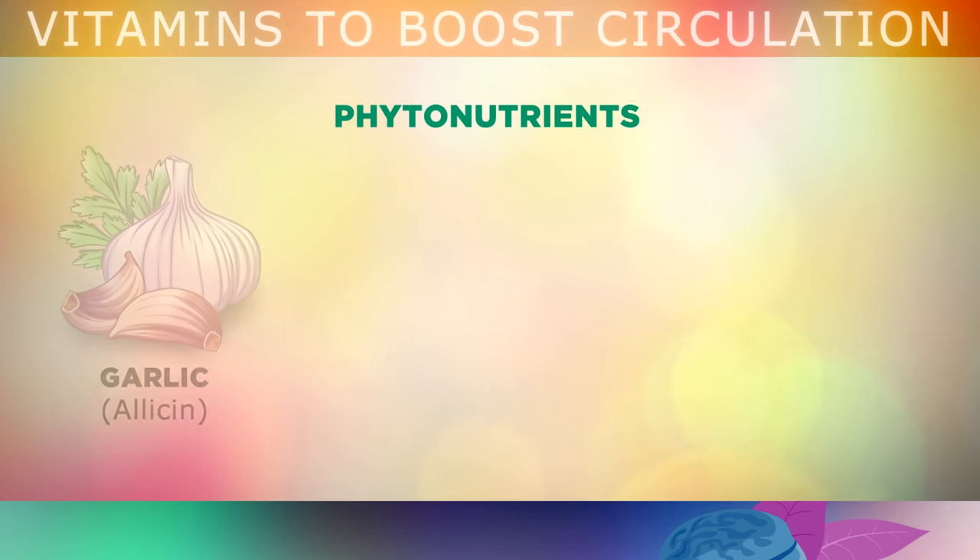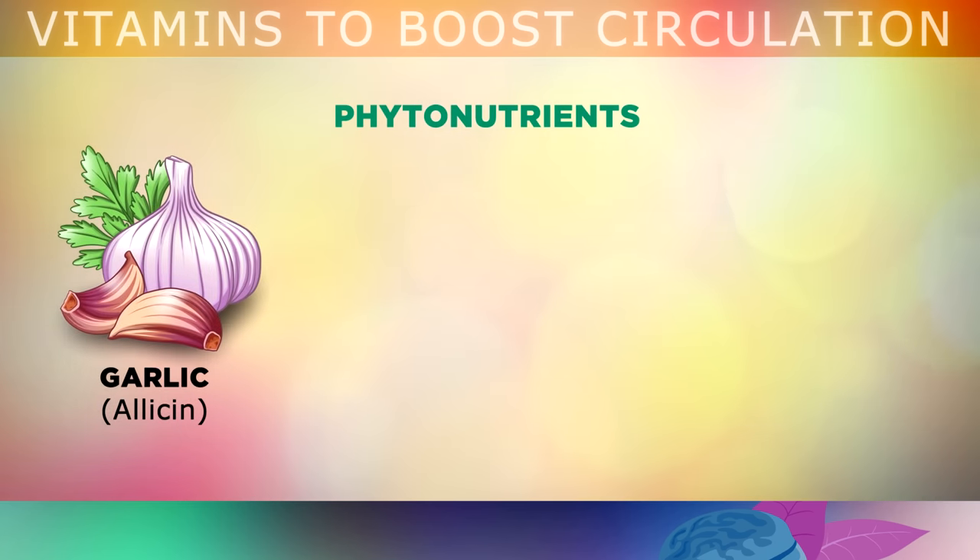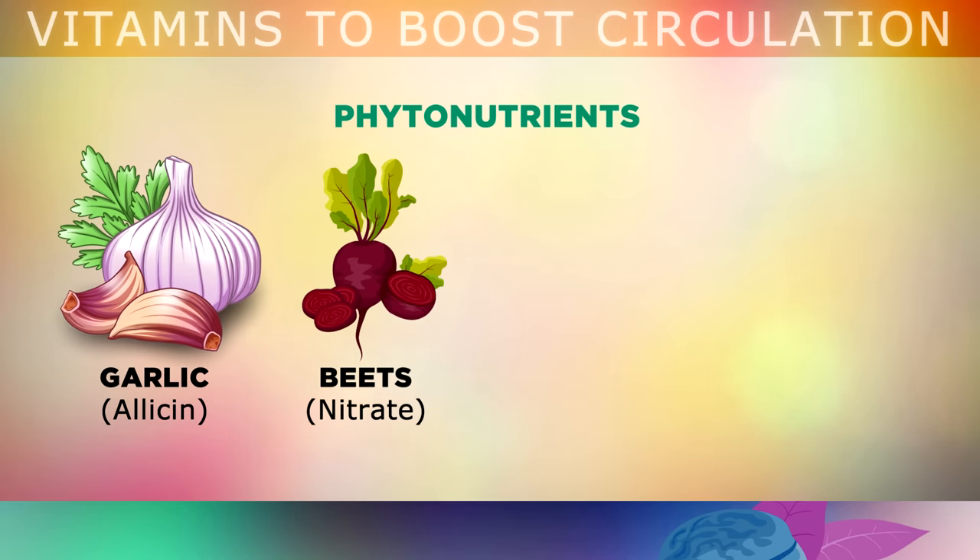Firstly, start eating more fresh garlic, which contains allicin, a compound that thins the blood, prevents stiffness in the artery walls, and reduces the risk of blood clots. Beets contain nitrates, which are converted into nitric oxide. This works like a gas that opens up the blood vessels, to increase circulation.